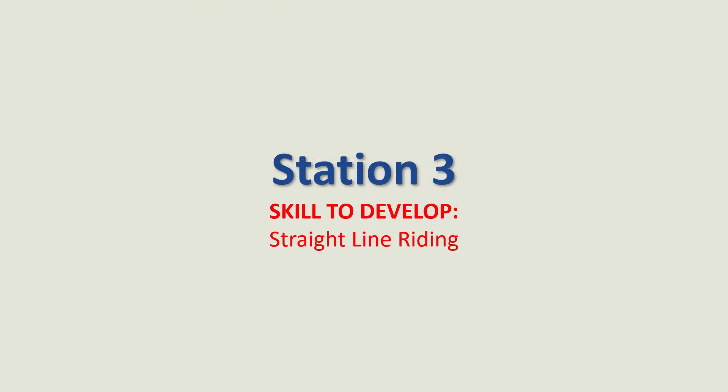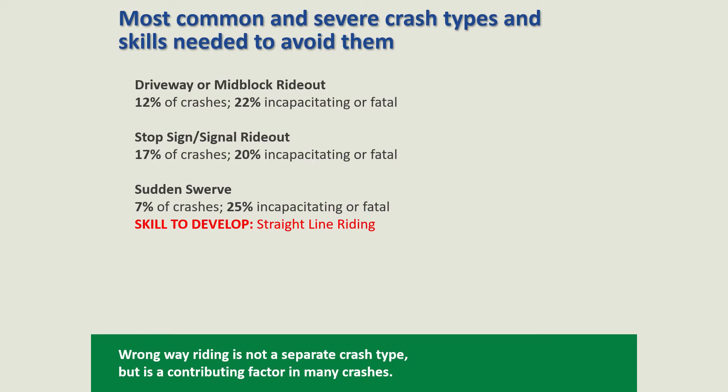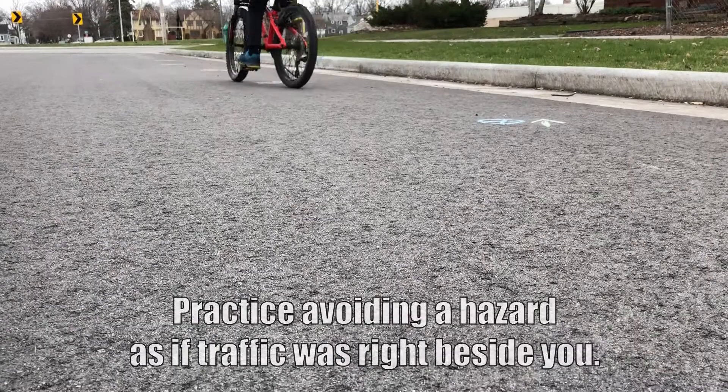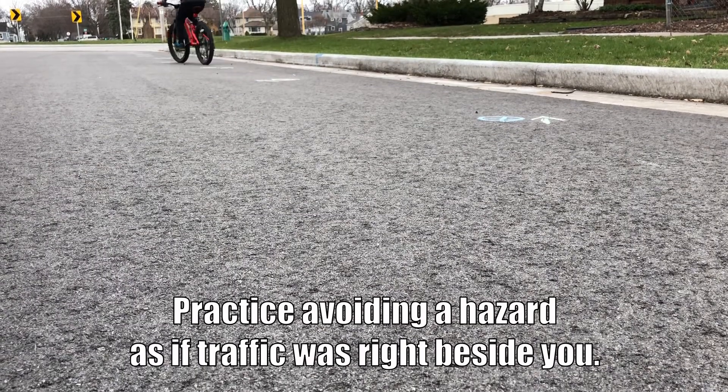Station 3: Straight Line Riding, Slalom and Rock Dodge. Teach your kids to avoid hazards without swerving. Learning to avoid last-minute hazards while still riding in a straight line will help them avoid serious crashes. The slalom should be set up with several obstacles in a 75 to 100 foot straight line.